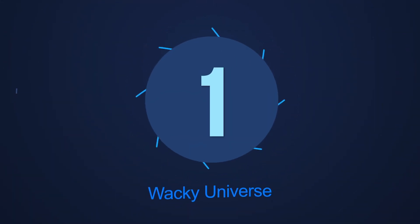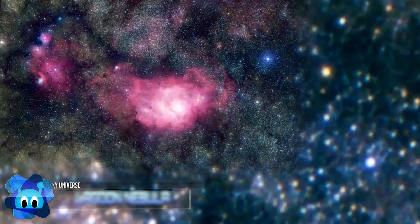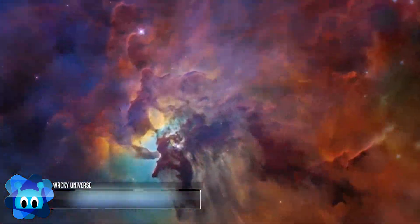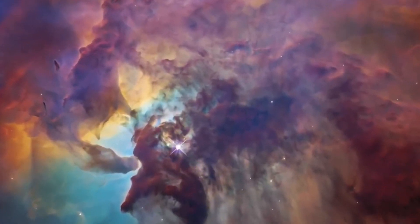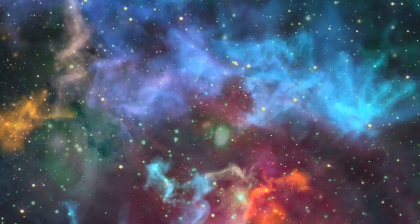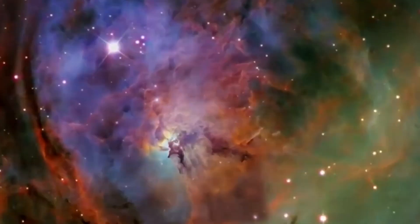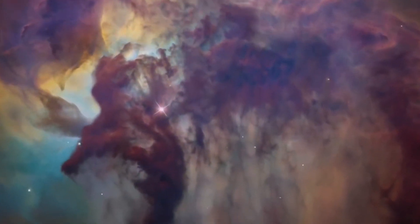Number 1: Lagoon Nebula. The star Herschel 36 shines in the center of this Hubble photo, surrounded by the monstrous dark clouds of the Lagoon Nebula that fail to diminish its light. Herschel 36 is a young but massive star, 32 times bigger than the sun and 200,000 times brighter. The power of this star's ultraviolet radiation is so powerful that it forms the colorful clouds around it. However, although Herschel 36 is young — only a million years old — it'll only live for another five million years. A blip in the eye for a 13.8 billion year old universe.